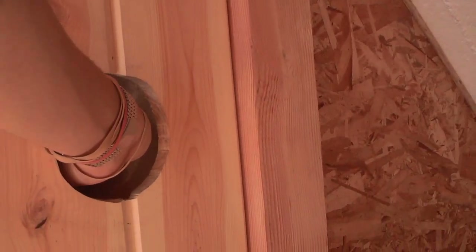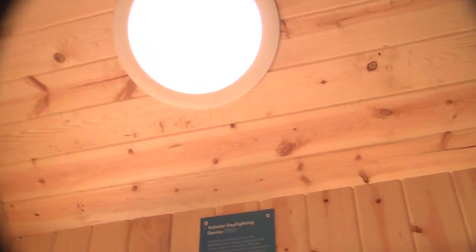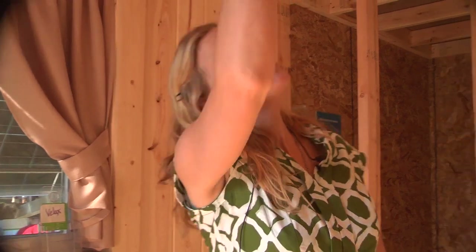The solar tube, or the sun tunnel — it's a tubular daylighting device that lets a lot of light in here. All the windows are super insulated windows, so they have a high R-value as well. The bedroom is upstairs.